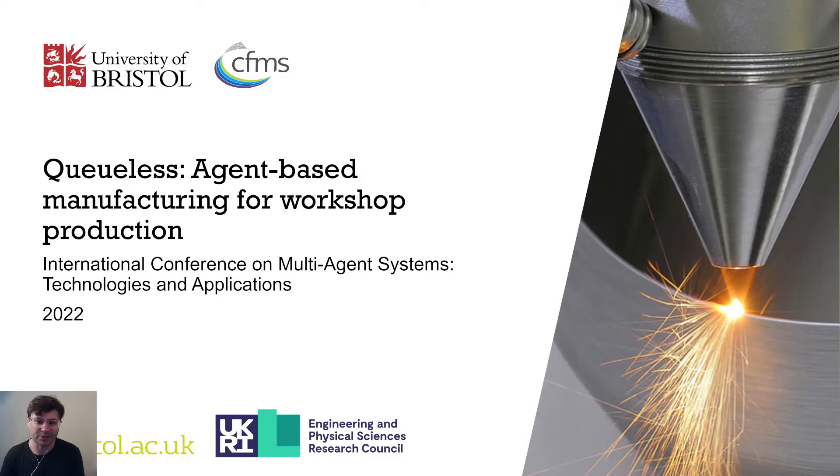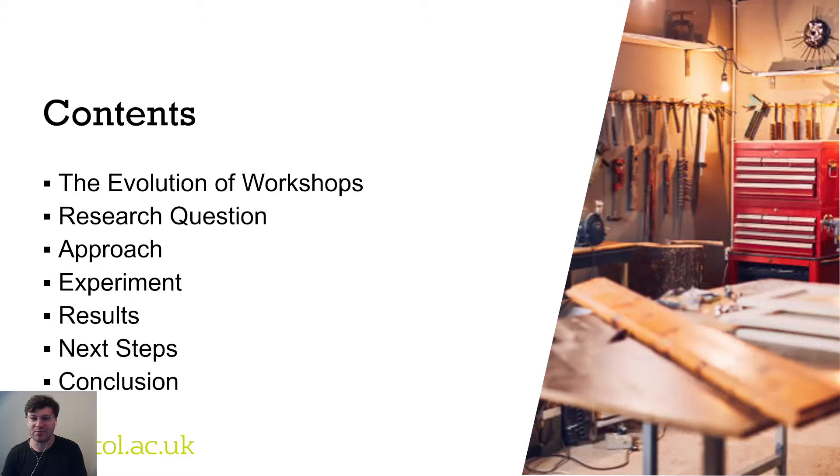In this presentation I'll be discussing the evolution of workshops and the nature of demand within them. This takes us to our research question and the approach we have taken to answer it. I will then discuss the experimental setup, results, conclusion and key findings of our research.